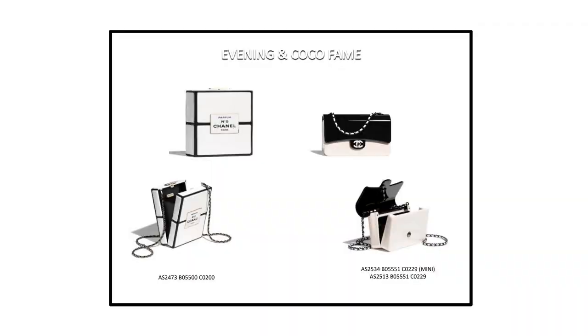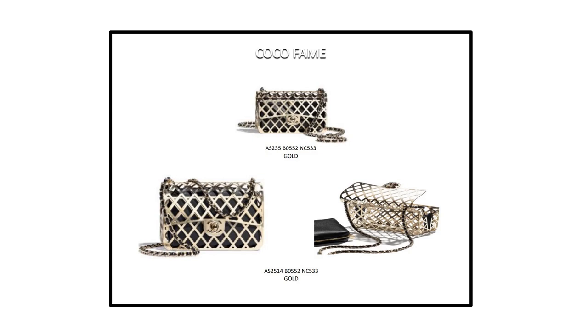First of all, let's talk about the Chanel Evening and Coco Fame bags. As you can see, those are very expensive bags — I don't have prices unfortunately, but if you have the reference numbers, your SA can easily tell you the price. Also in this range is the Chanel Coco Fame metal bag, made out of gold metal. This is a stunning collector's piece — it has a little leather pouch where you can put your things so they don't fall through the gaps in the metal. They also made this bag in a tiny version, which comes in the accessory section later.